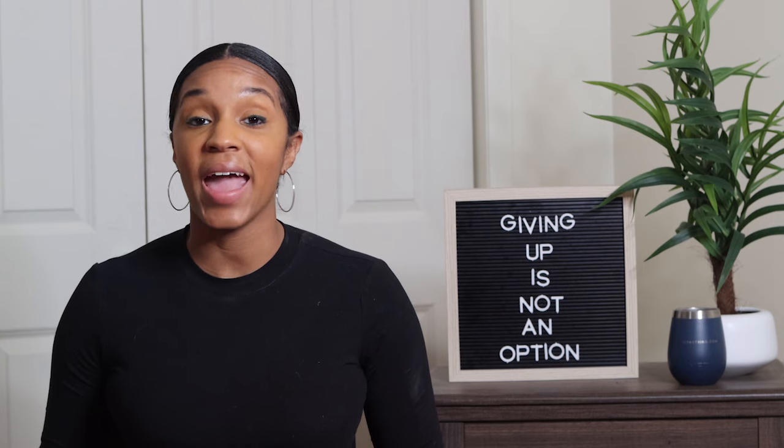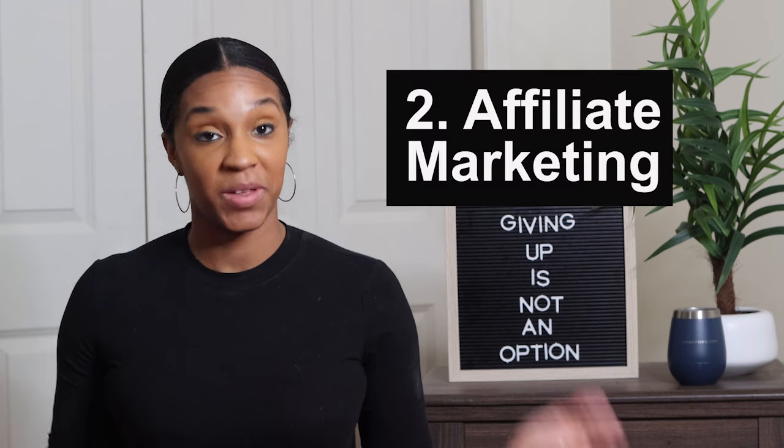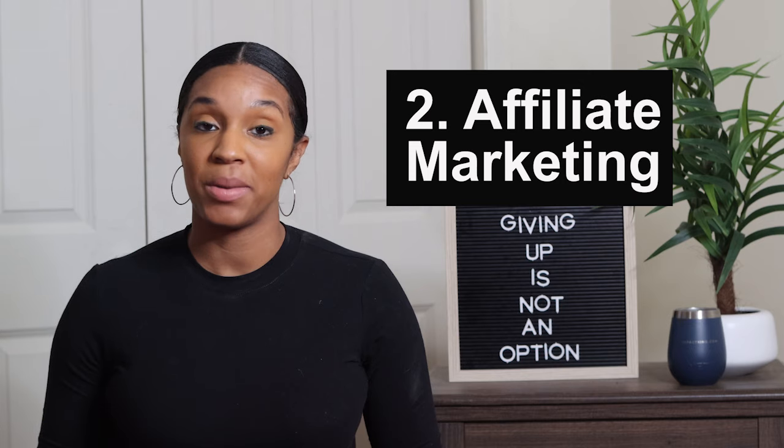My friends at DollarSprout took ads off their website and only focus on affiliate marketing, and they make $100,000 per month. So don't think ads need to be your main source of income — you don't want to depend on ads, because when the pandemic hit my ad revenue was severely cut and I would have suffered if that was my only source of income. You definitely want to diversify your income. The next way to make money from your blog is through affiliate marketing, and this is how I make most of my money.